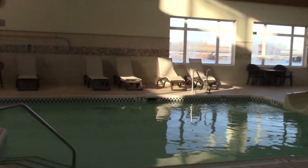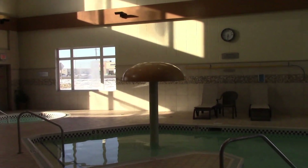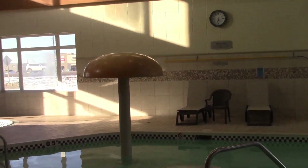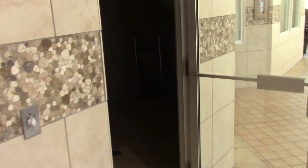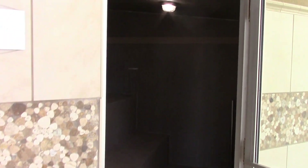Very nice. There's a little umbrella which has water coming out of it. And in here is the steam room — not going to go in there right now, but this is what it looks like.